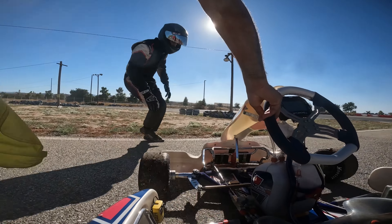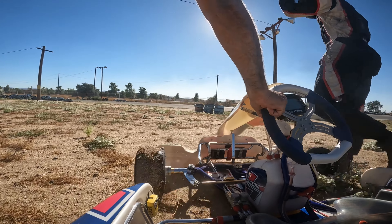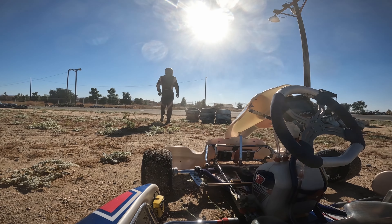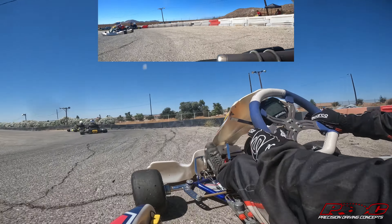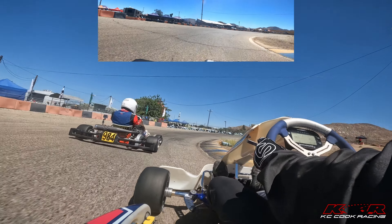Hello everyone and welcome to what is the beginning of a video showing the end of a race that seems to have finished a bit prematurely. First I want to talk about this special qualifying session right here. You can tell that I am getting bumped into by another kart, and that is very rare in a green-white-checkered qualifying session.